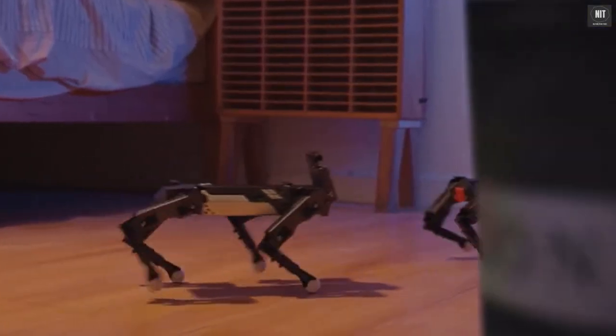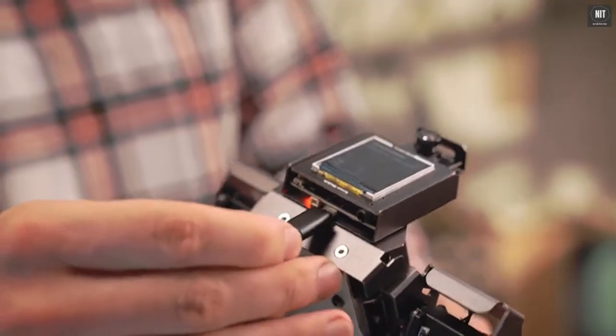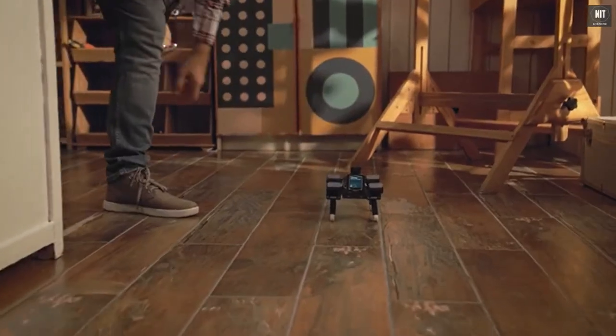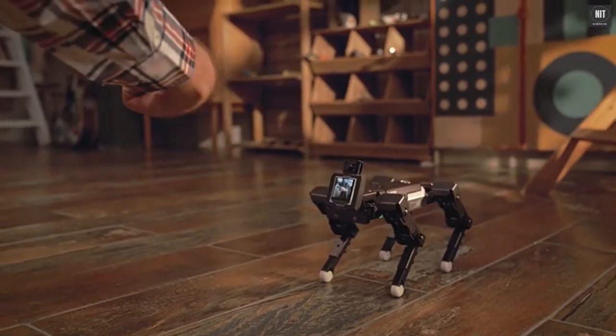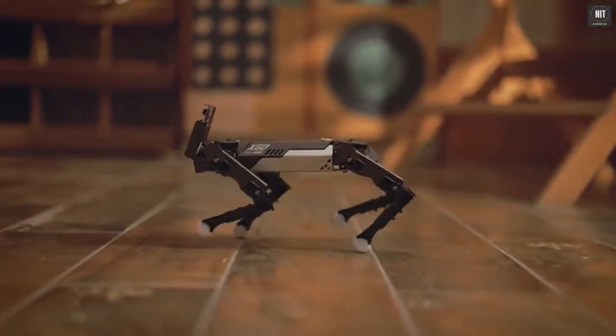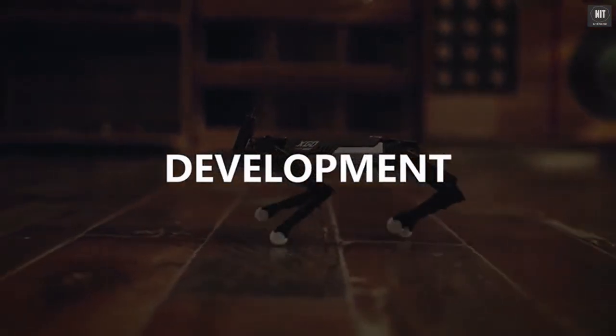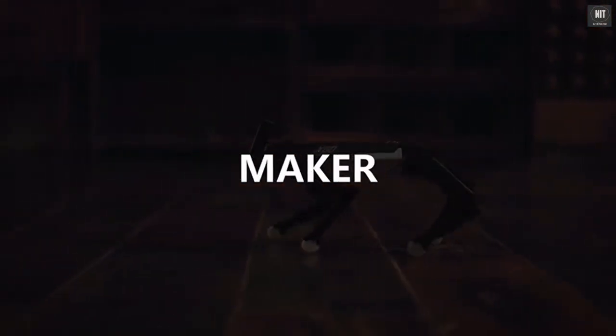What EXCO can do is more than this. EXCO is equipped with an open-source control interface and graphic programming feature — you can program EXCO easily. This is EXCO, a programmable desktop AI quadruped robot with flexible motion. You are expected to bring more possibilities to EXCO!